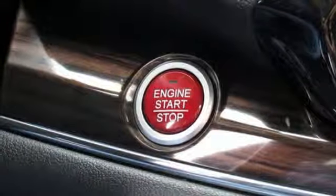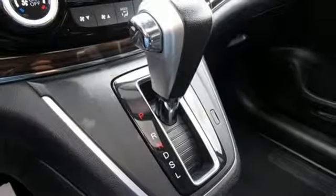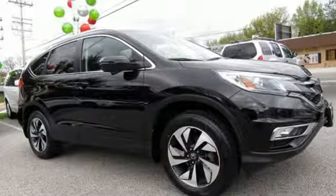Dual zone climate control, continuously variable automatic transmission, power sliding and tilting sunroof, gas pressurized shocks, and in-line four-cylinder engine.